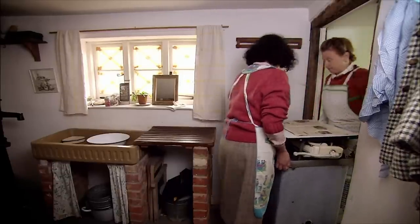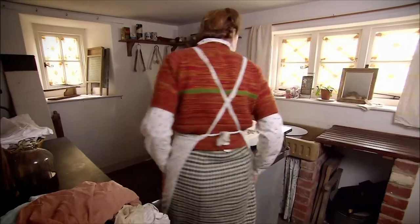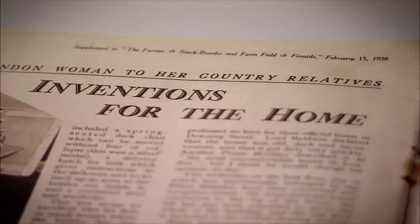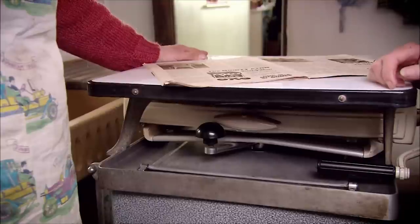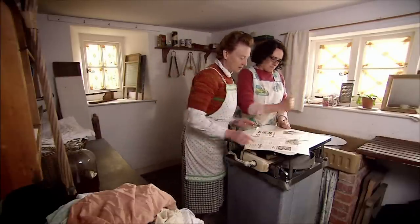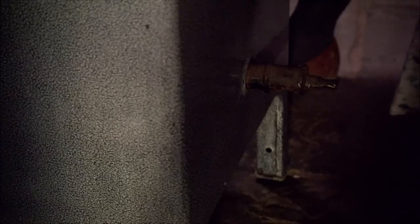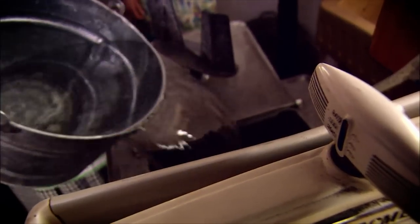Historian Karen Sayer studies 1940s household technology and has brought Ruth a revolutionary gadget — a washing machine. With huge numbers of women working full-time for the war effort, labour-saving devices at home were invaluable. Washing machines were hard to come by, with many factories converted to make munitions. Karen has found a pre-war machine for Ruth to use — it's still not a powered washing machine but woman power, turned by a handle. It was designed to heat water using gas power, but the farm doesn't have a gas connection, so the water must be heated separately and then brought to the machine.